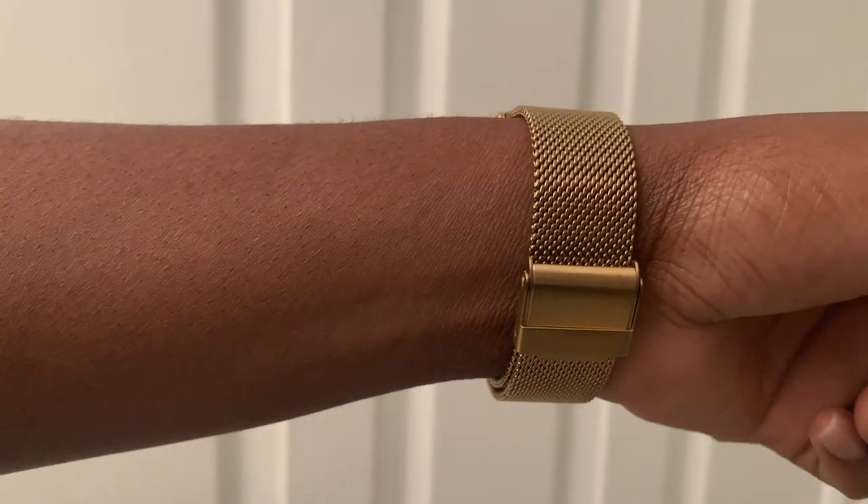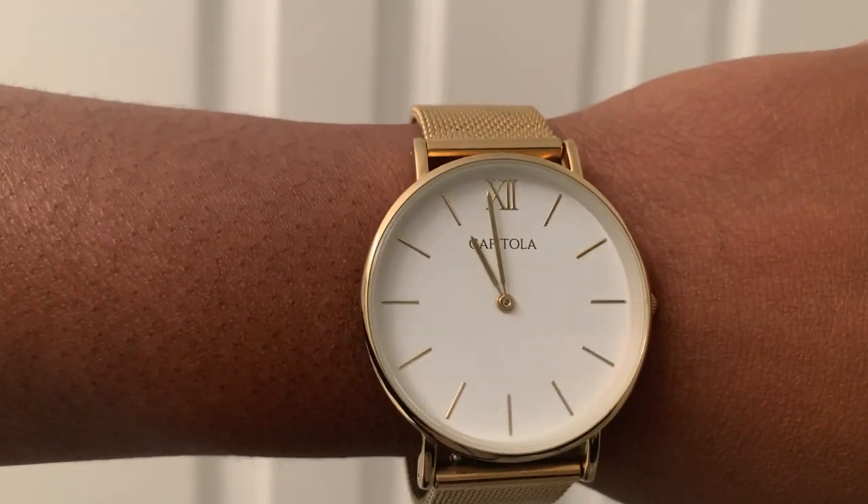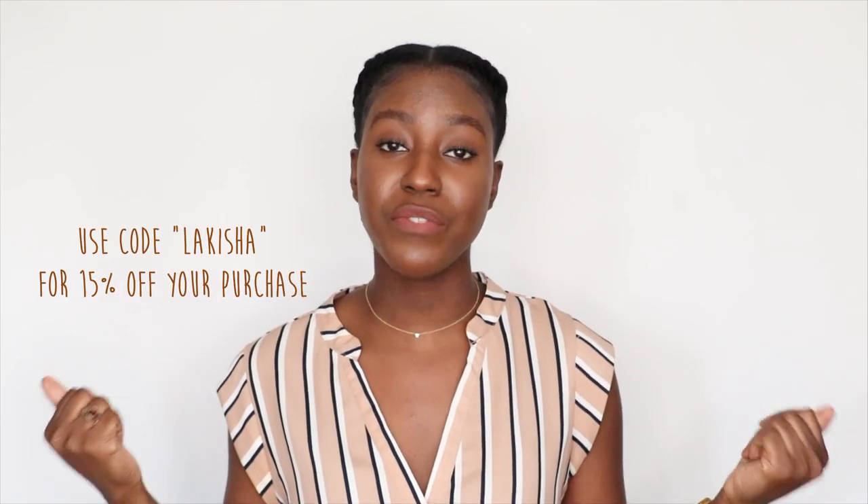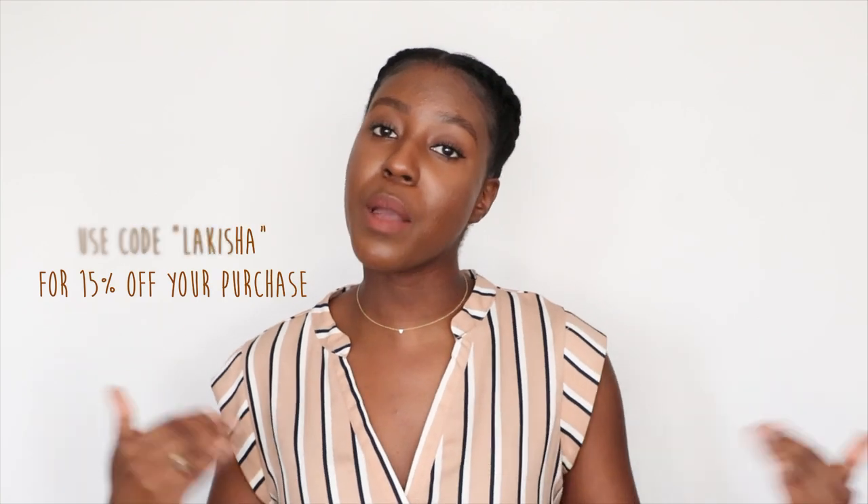When you get to a certain age it's time to put away your costume jewelry from Forever 21 and pick up some sustainable pieces — actual gold or silver jewelry. Recently I've done just that. I have this watch from Capitola — their gold mesh watch. A gold watch is such an understated piece. When you wear one you look really sophisticated, like you've got your life together. I am actually an ambassador for Capitola — if you use the code LAKEISHA you'll get 15% off your purchase.